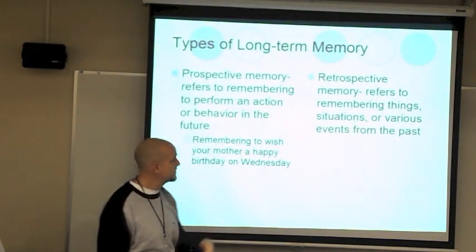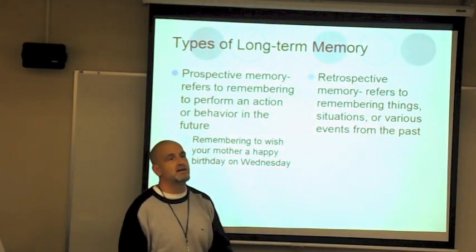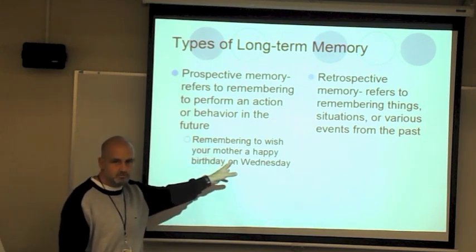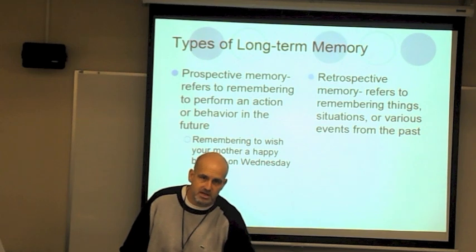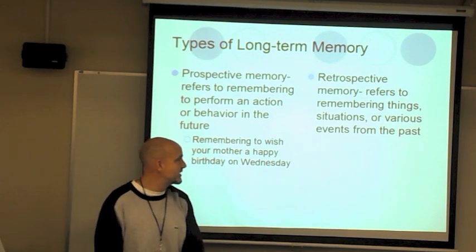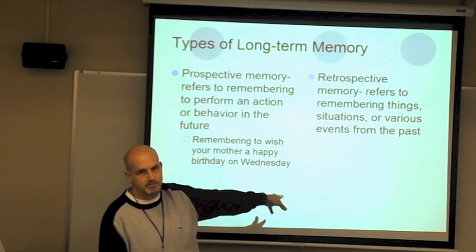Other types of long-term memory: Prospective memory is remembering to do something in the future — for example, 'I have to remember on Wednesday to call my mom and wish her a happy birthday,' or to mail out your college admissions on Friday. Retrospective memory means 'retro' — old — simply remembering things, situations, or events from the past, like what you did three days ago or what you got on a test last month.